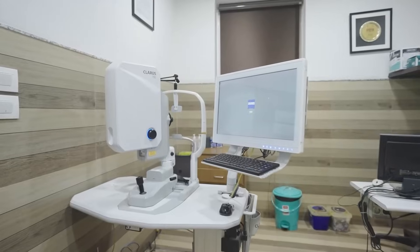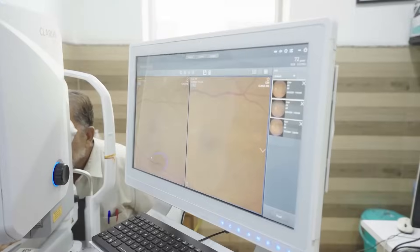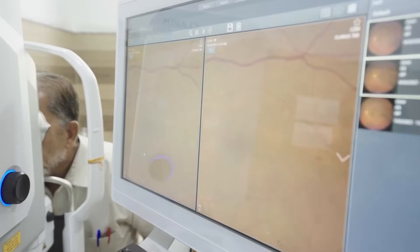One of the most standout advantages of the Zeiss Claris over other wide-field imaging systems is the true color. The Claris 700 captures images that closely resemble what you actually see during clinical examination. Unlike many other retinal imaging systems which provide pseudo color, the Zeiss Claris provides an expansive and high-resolution view in true color, including the far periphery.